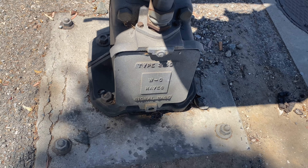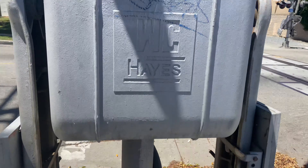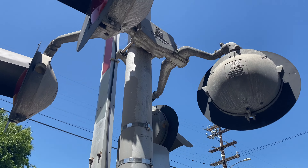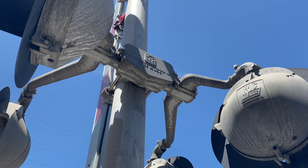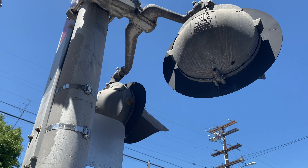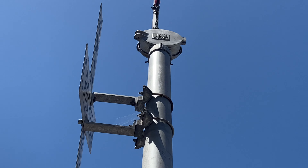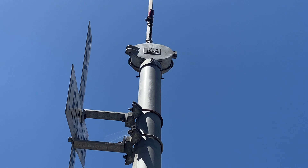On this one we have a WCH base and a WCH gate mechanism — I believe this is style two. We have a WRS light bracket, four Western Cullen Hayes 12 by 20 inch lights, and a Western Cullen Hayes second generation mechanical bell.